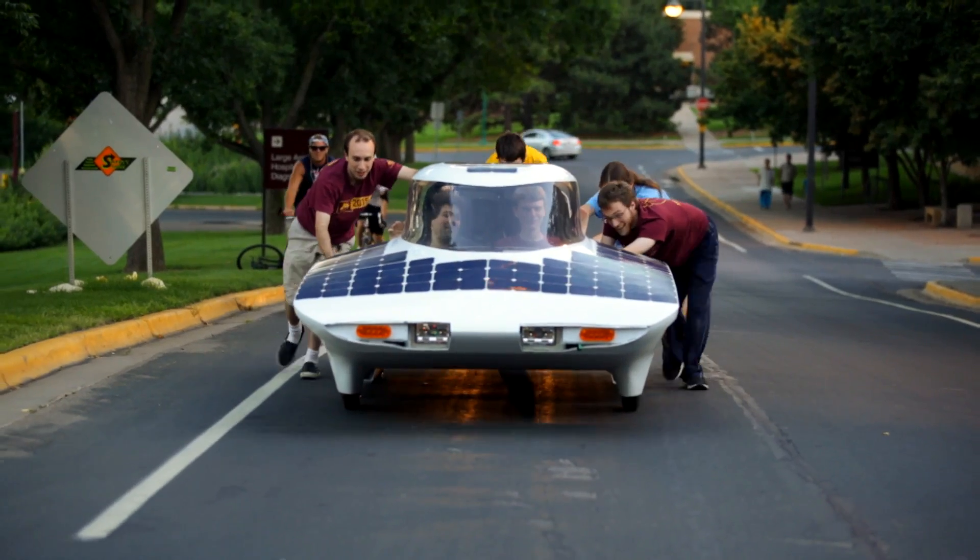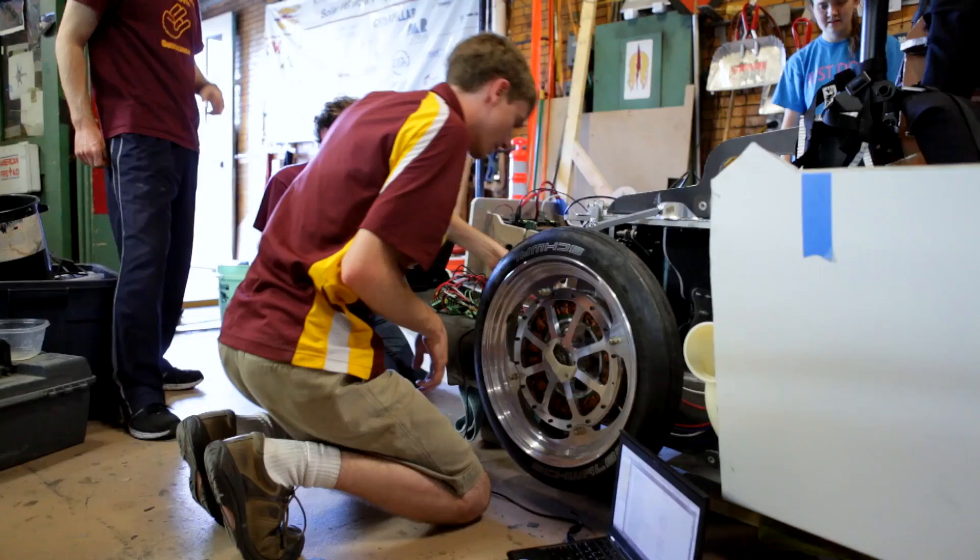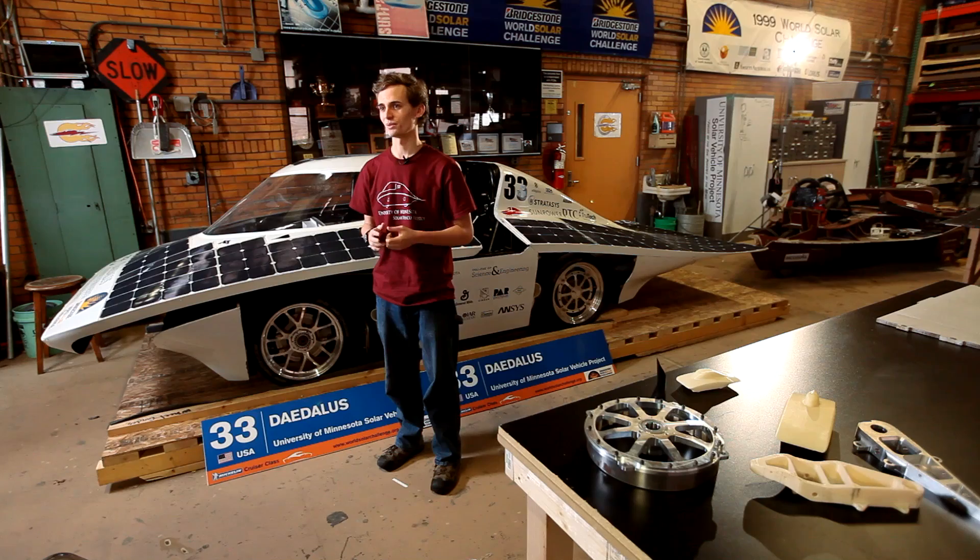Basically we're a student-led, student-run group, which is awesome. I didn't think it would be possible that you could build a car in less than a year. It's very important for students to have some hands-on experience. The Solar Vehicle Project provides that. It's very good professional development. It's really cool.